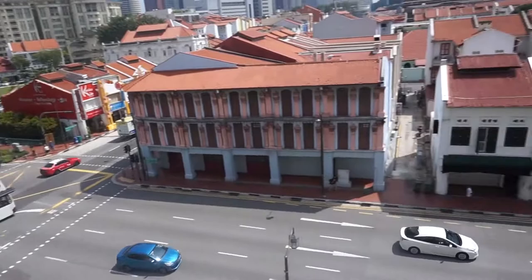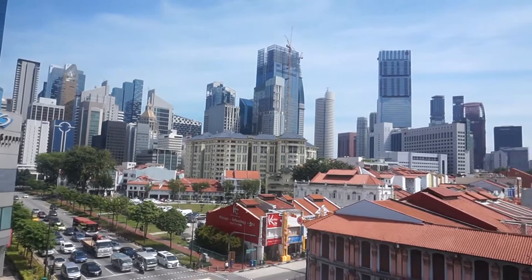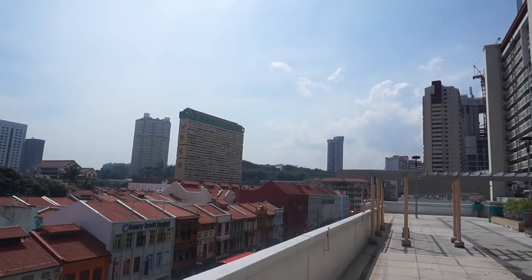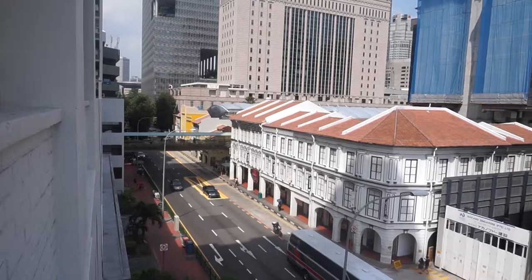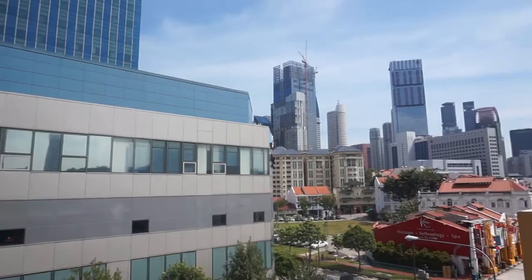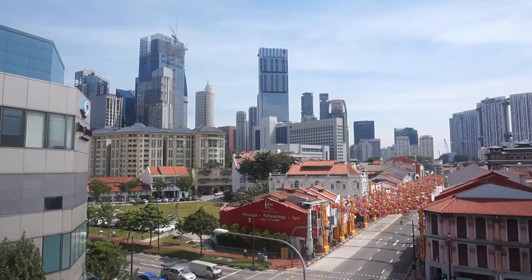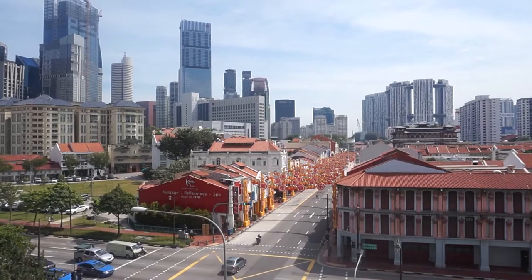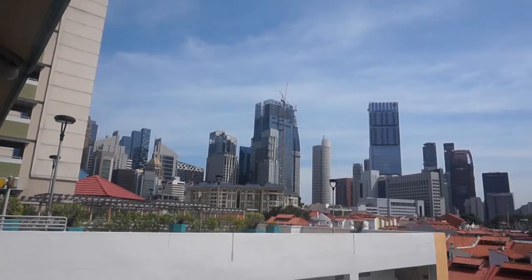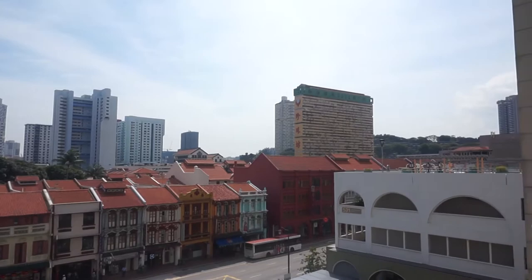The road we're looking at is Cross Street, going all the way to the CBD area in the background. Then there are shophouses, and the Pinnacle — the most biggest public housing area in the world. And then People's Park at the end. Now looking at South Beach Road again, and you can see they still have the Chinese New Year decorations up along the road. From this side, if you look down, there's actually a MRT exit for the Chinatown MRT station.